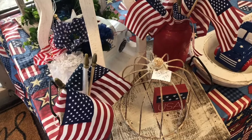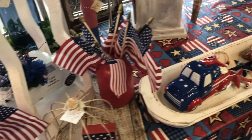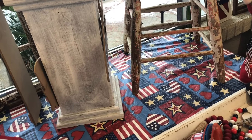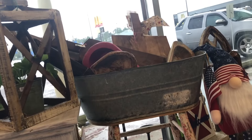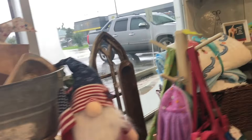This shop is called Hidden Treasures, and there really were quite a few treasures in this shop. There is a variety of used items, newer things, and beautiful old antiques.